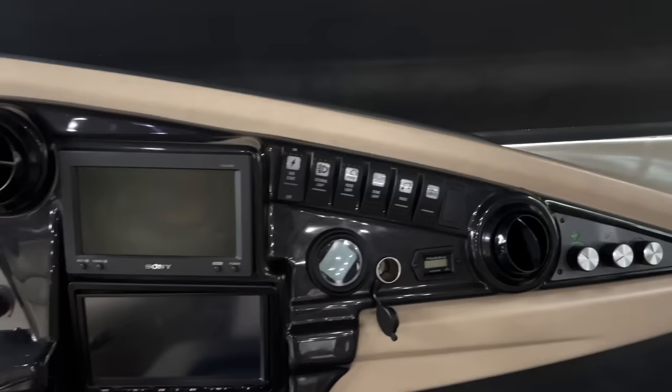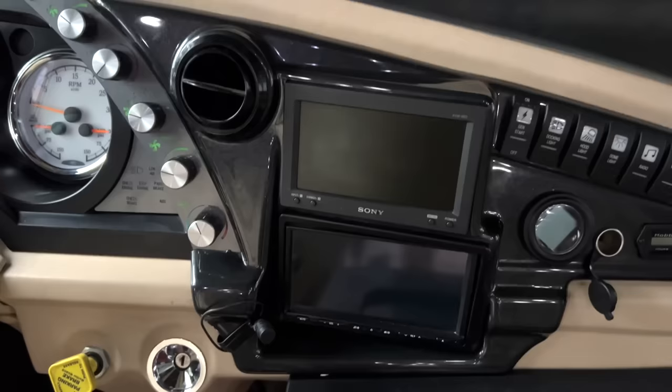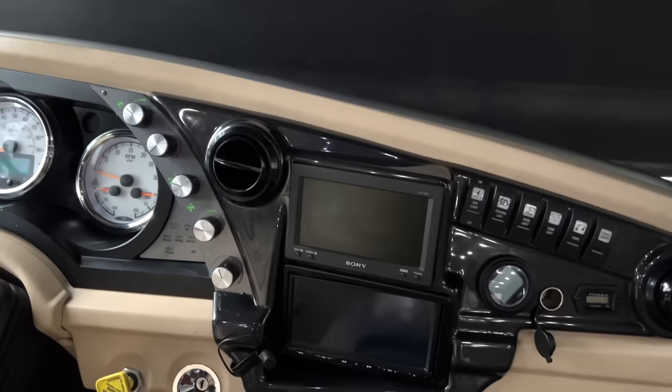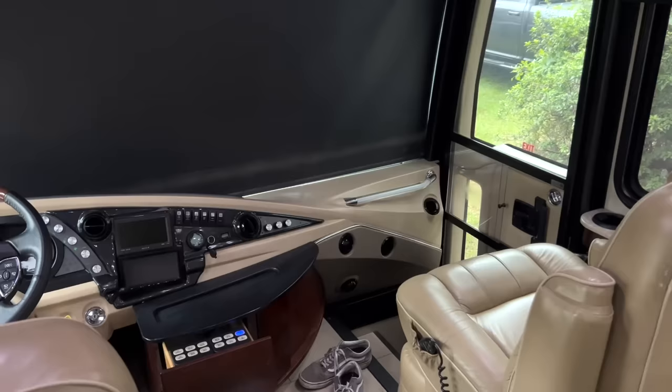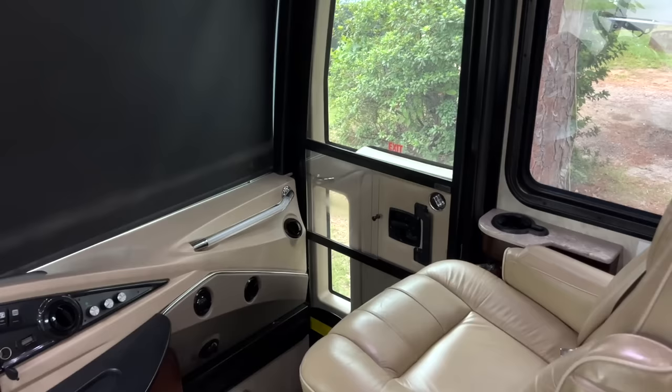That 12-volt connector is powered all the time directly from the coach batteries, which is convenient. There's also a digital compass, an hour monitor for the generator, and you can turn your docking lights on from here — this coach has docking lights, two on each side and two LEDs for the rear. The upper screen is for the Silver Leaf control system and backup monitor, and the screen below is your radio, Bluetooth, and all that good stuff. There's also a little table here.